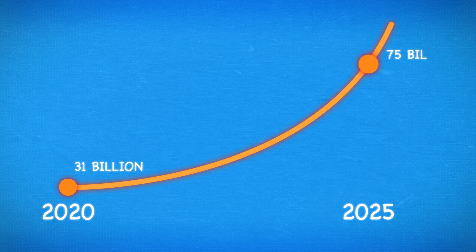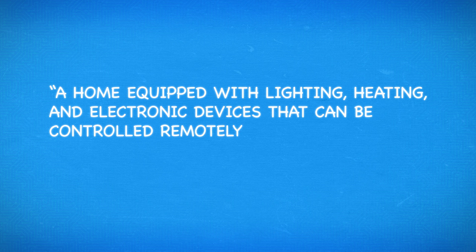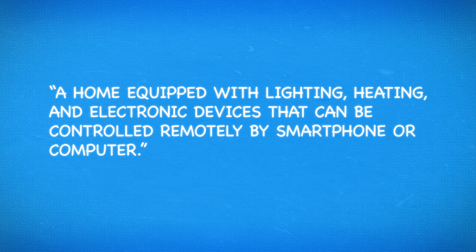In 2020, there are an estimated 31 billion devices connected to the internet. By 2025, that number is estimated to be in the vicinity of 75 billion, and many of those devices we're going to put in our homes. But how many devices do you need to make a home smart? What is a smart home even? According to Oxford's Lexico, it is a home equipped with lighting, heating, and electronic devices that can be controlled remotely by smartphone or computer.